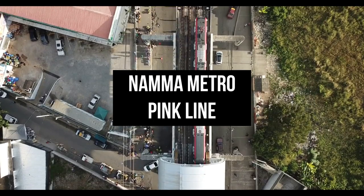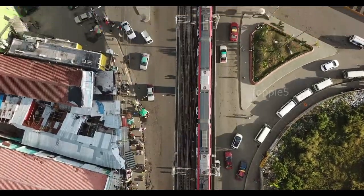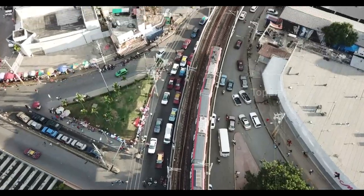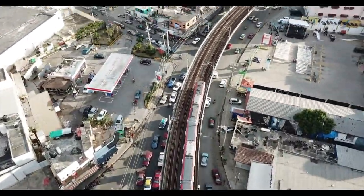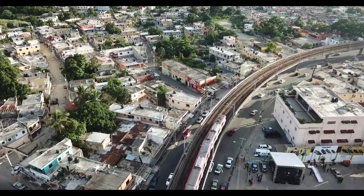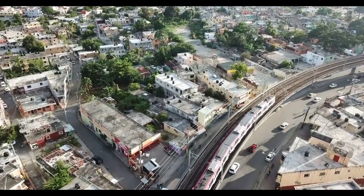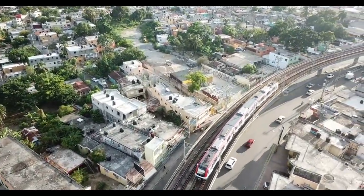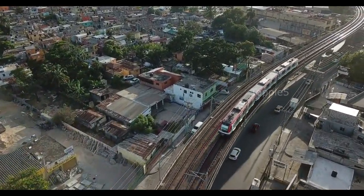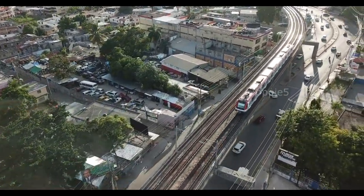Namma Metro Pink Line is a part of the Bengaluru Metro system. The 21.25 km line connects Kalina-Agrara Station on Bannerghatta Road in the south with Nagwara Station on Outer Ring Road in the north. The pink line is mostly underground at about 13.9 km, but also has a 7 km elevated section and a 0.5 km surface section. There are 18 stations on the line, of which 12 are underground and 6 are elevated.